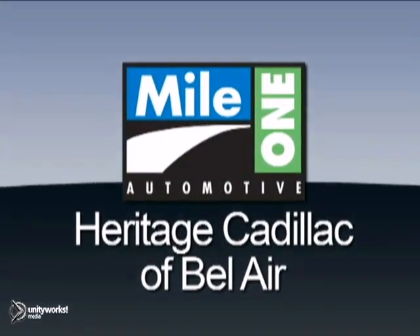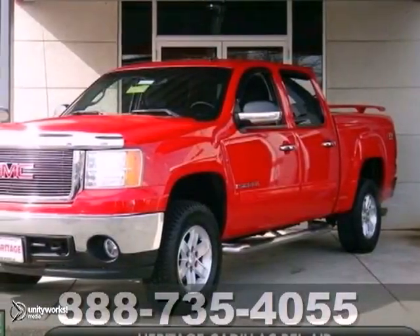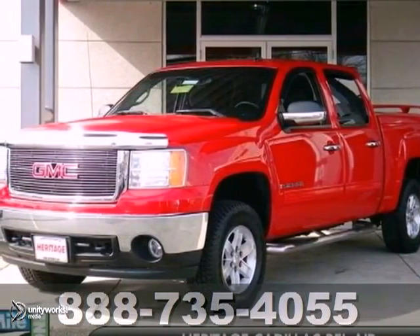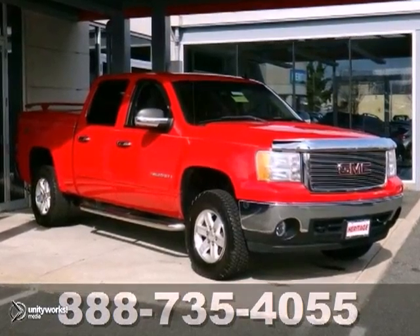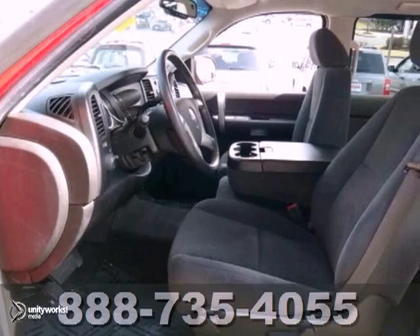Mile One Heritage Cadillac of Bel Air, here's the vehicle for you. If you're looking for an amazing value on a terrific 2007 GMC Sierra 1500 SLE, well this is it.